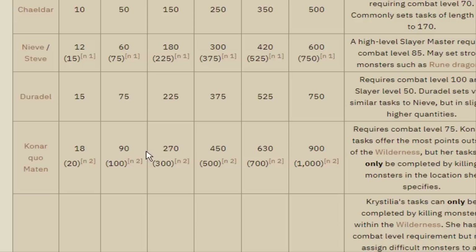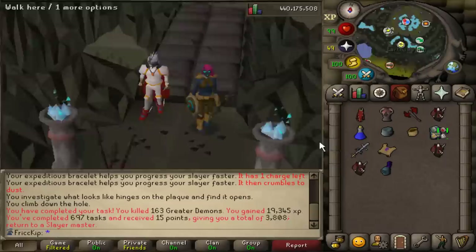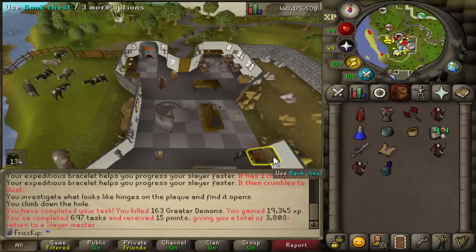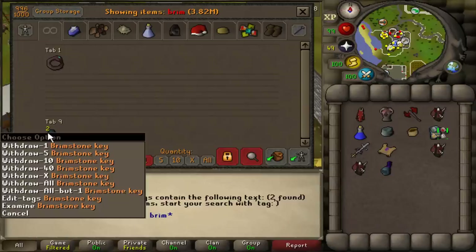One caveat to using Konar is that you're assigned a specific area to do your tasks in. I figured this will be a nice change of pace. I got Kurasks in Iorwerth — the most random thing, but actually really good because I still need a Kurask head for the collection log. Before I start, I checked the bank and I currently have two Brimstone Keys. I feel like it'd be cool to do a massive opening one day — maybe 100, 500, or even 1,000 keys.